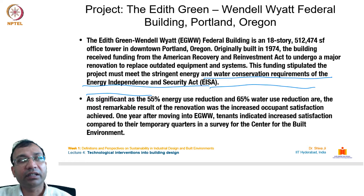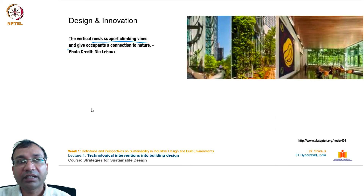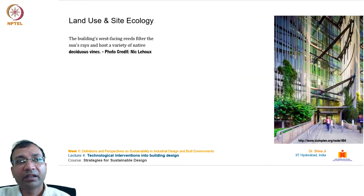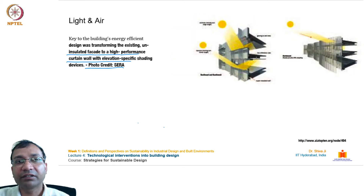This was an existing building where a retrofitting exercise was carried out to make it sustainable. It is a model project for GSA nationwide as both a premier federal office space and an energy-efficient renovation. Vertical reeds support climbing vines, giving occupants a connection to nature. The surrounding area is rich with transportation services, reducing workers' need to drive. The building's west-facing facade filters sun rays and hosts native deciduous vines. Daylighting was optimized in the perimeter zone using a task-ambient lighting approach.